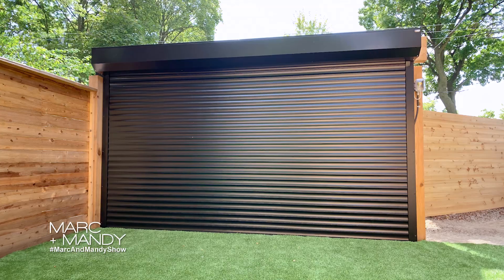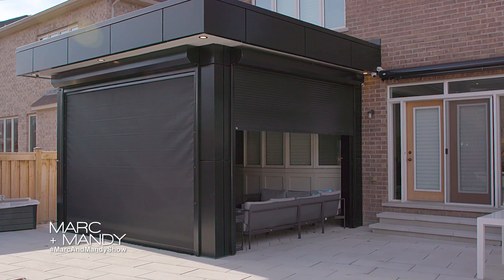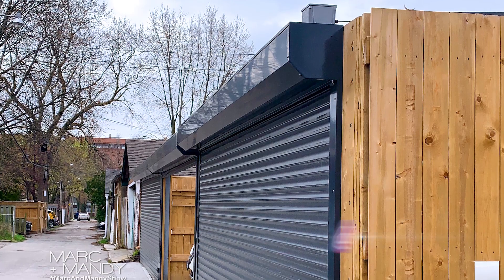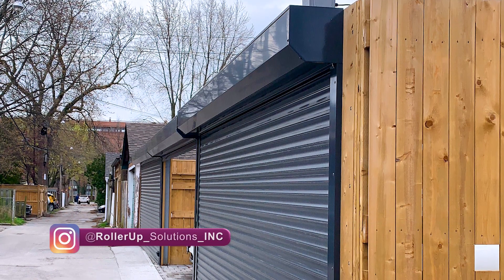A RollerUp shutter is made out of aluminum, it's powder coated, it's excellent to be used outdoors, and it has an ultra-hard resin core. It is strong enough for a grown man to walk on it. It comes with a special security retention system that will keep it in place and prevent anyone from breaking in.